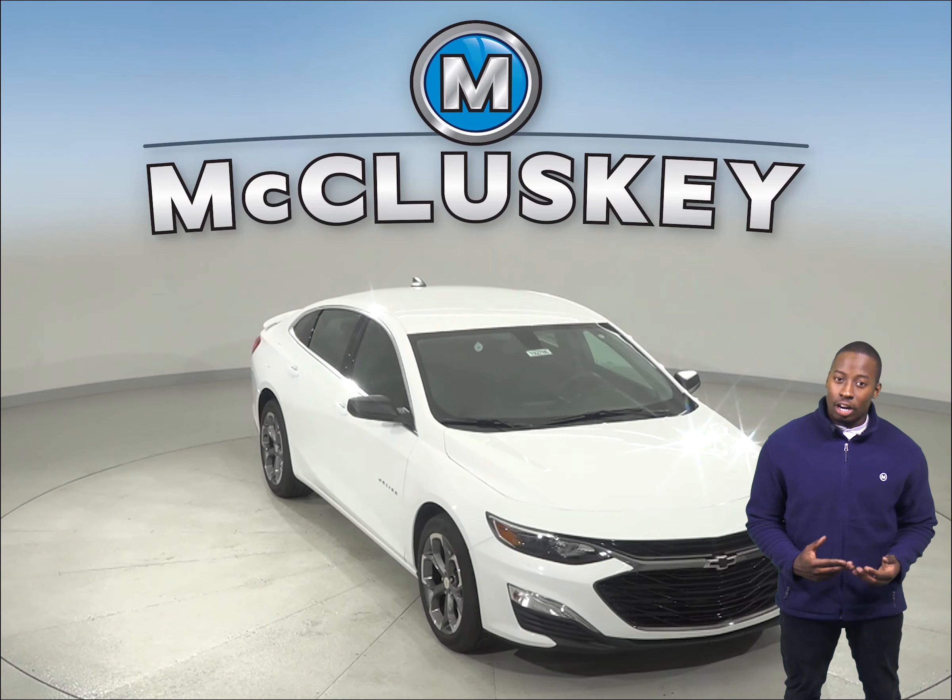The 2019 Chevrolet Malibu has standard OnStar, which uses a GPS receiver and a cellular system to get turn-by-turn driving directions, remotely unlock your doors if you lock your keys in, help track down your vehicle if it's stolen, or send emergency personnel to the scene if any airbags deploy. The Nissan Altima doesn't offer any of this.